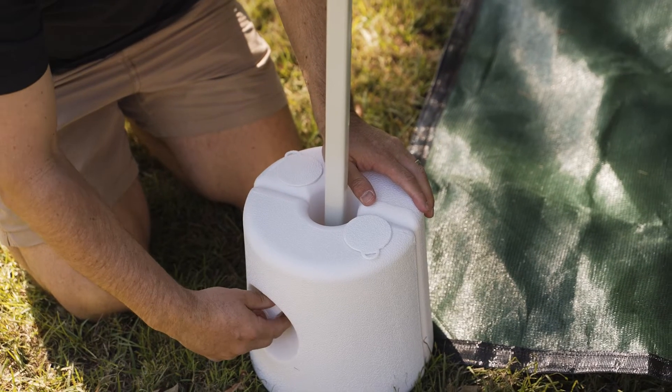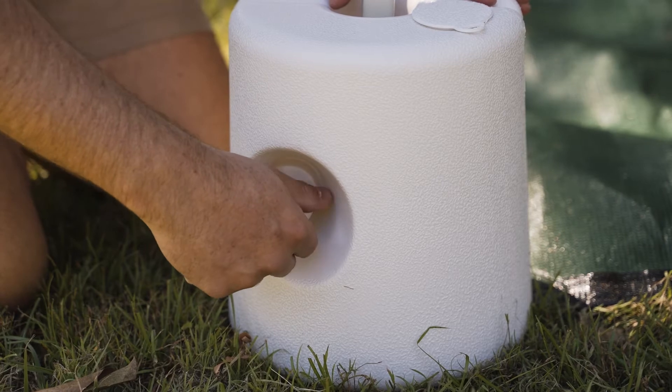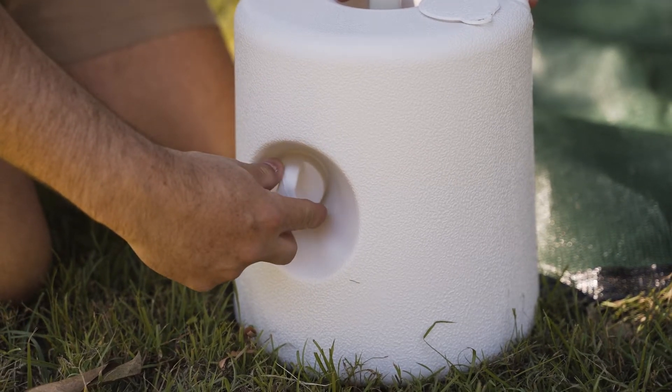If you're a market stall holder or just want extra stability, the sandbag kit or base pod kits are perfect for you.